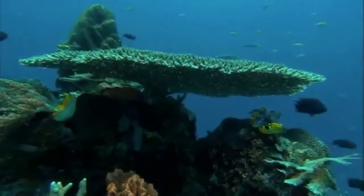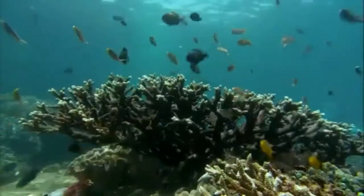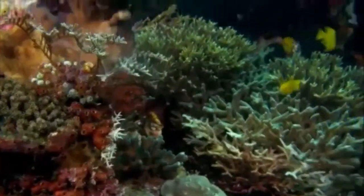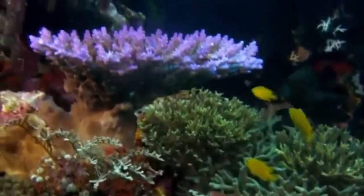So, how many are there? And more importantly, what exactly is a species? Corals are helping answer these puzzling questions.